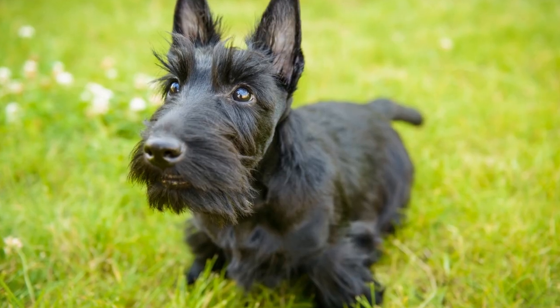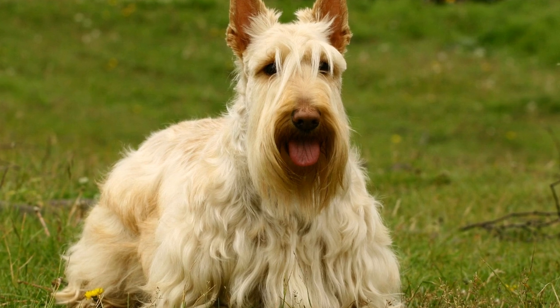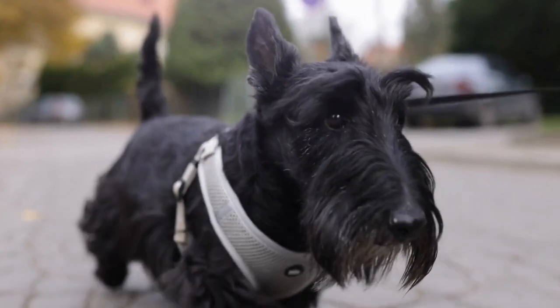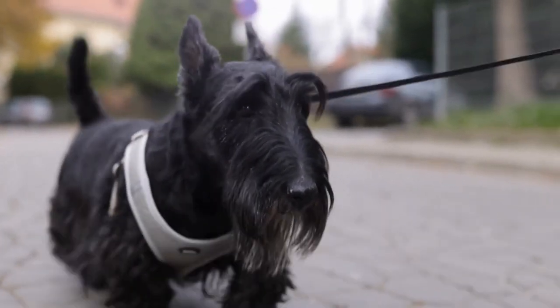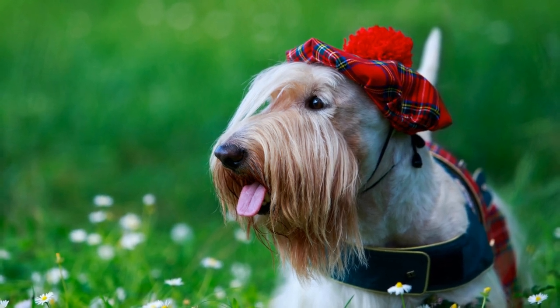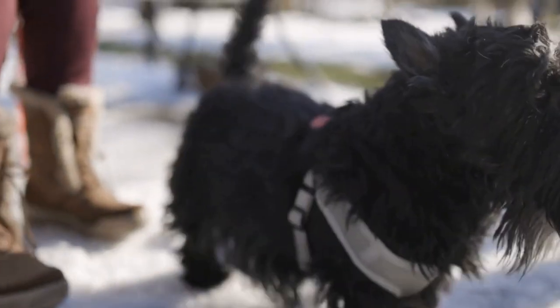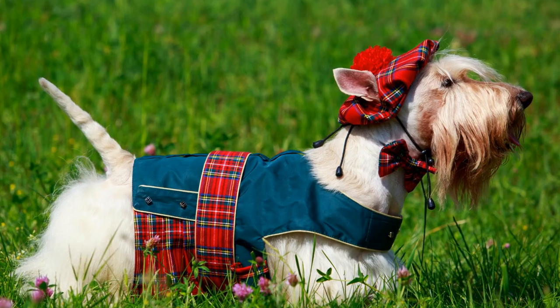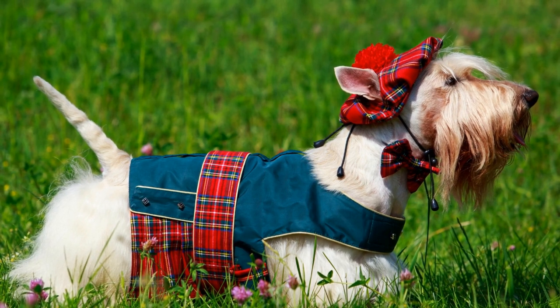Two: Short trips. Once your dog is comfortable inside the crate, start taking them on short drives to nearby destinations. This will help them get accustomed to the sensation of being inside a moving vehicle while inside the crate. Gradually increase the duration of these trips to prepare your Scottish Terrier for longer journeys. Three: Feeding and bathroom routine. Plan your dog's meals and bathroom breaks according to the travel schedule. Avoid feeding them a large meal right before travel to prevent discomfort or nausea. Additionally, ensure they have ample opportunities to relieve themselves before being confined to the crate.